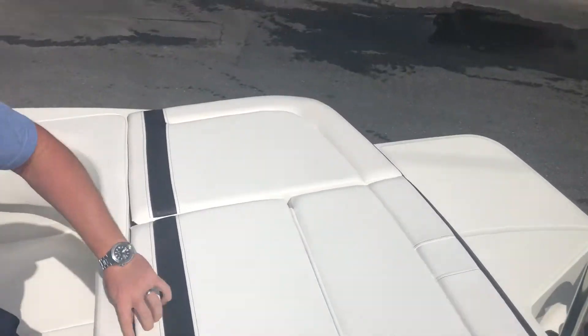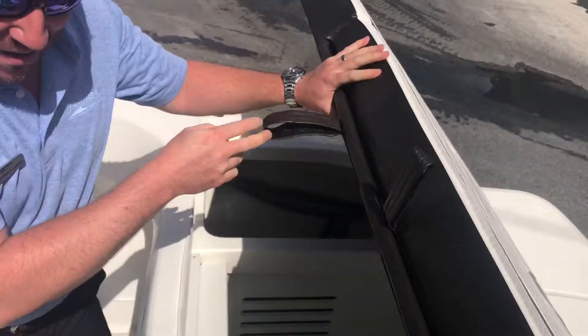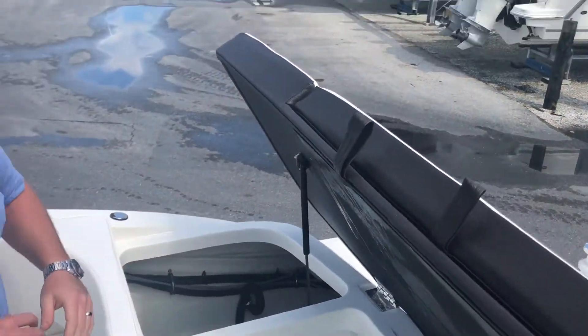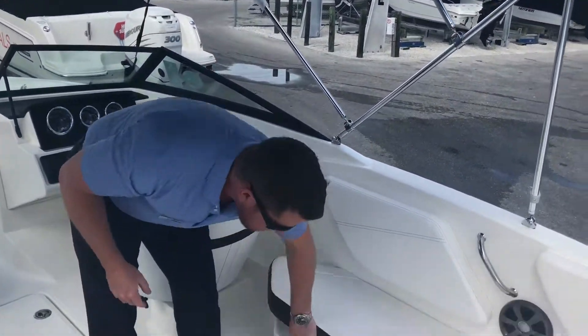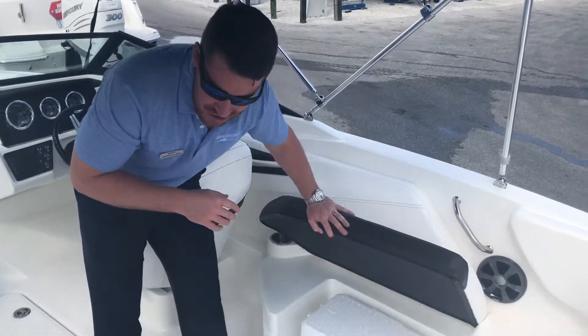You guys have tons and tons of storage for coolers, bags, inflatables — whatever you can hope to bring along with you. And if you don't want to bring your own cooler and carry it on the boat, Sea Ray's got you covered with a dedicated space to store an igloo with all the drinks and food you can handle.